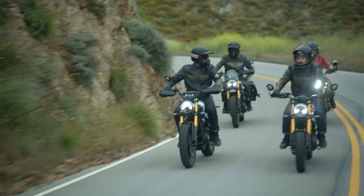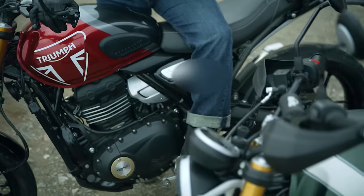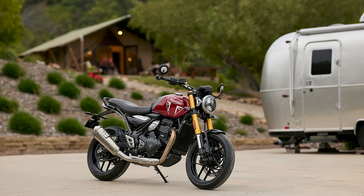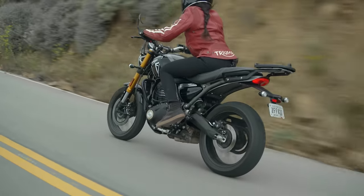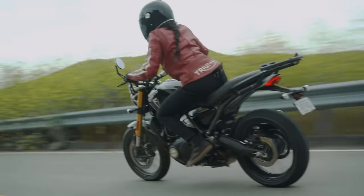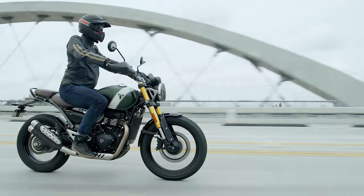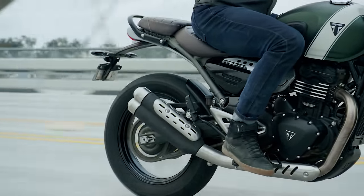Each model is available in a choice of three colors. The Speed 400 has two-tone paint schemes each featuring the Triumph tank graphic - you've got Carnival Red, which is what we saw last night, a nice dark crimson red; Caspian Blue; and Phantom Black. The Scrambler 400X comes in Carnival Red and Phantom Black, plus a Phantom Black and Silver Ice option, and also Matte Khaki Green and Fusion White - which is what we saw last night. It really sets off that rugged tone very nicely.